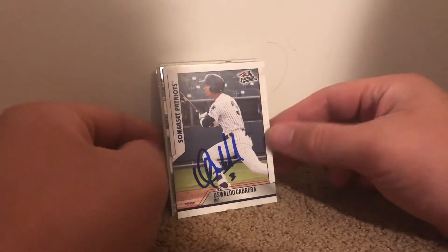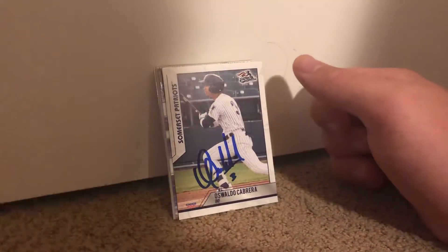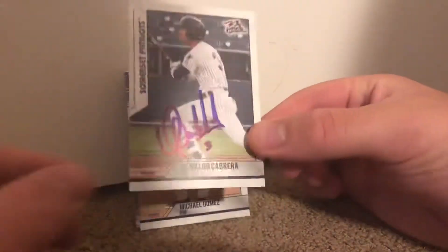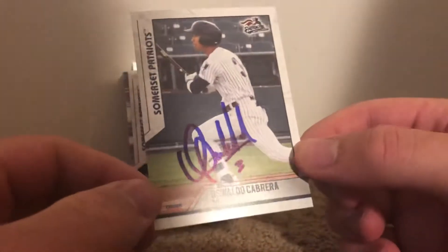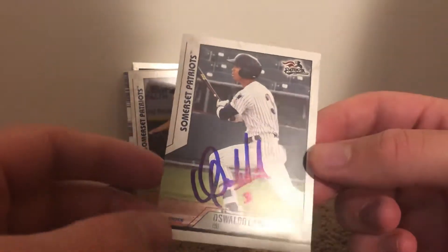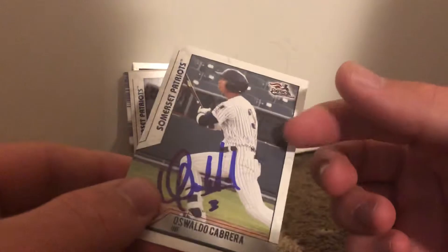Yo what's up YouTube, this is Reed. Yesterday I went to the Portland Sea Dogs at Somerset Patriots game and I got a decent amount of autographs. First I got Oswaldo Cabrera on a team set card. He's actually a really nice prospect — I think he might be a guy who gets mainstream cards soon. He's a shortstop so he's kind of buried under a bunch of good Yankee shortstops, but he's actually a really good prospect.